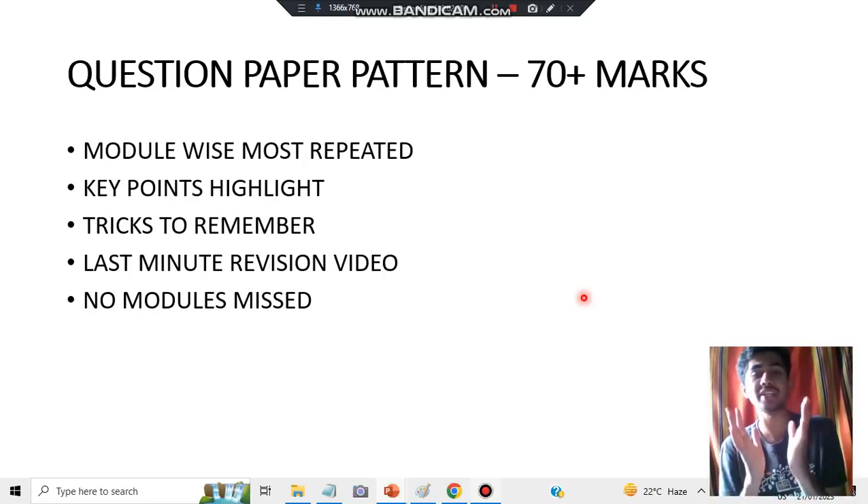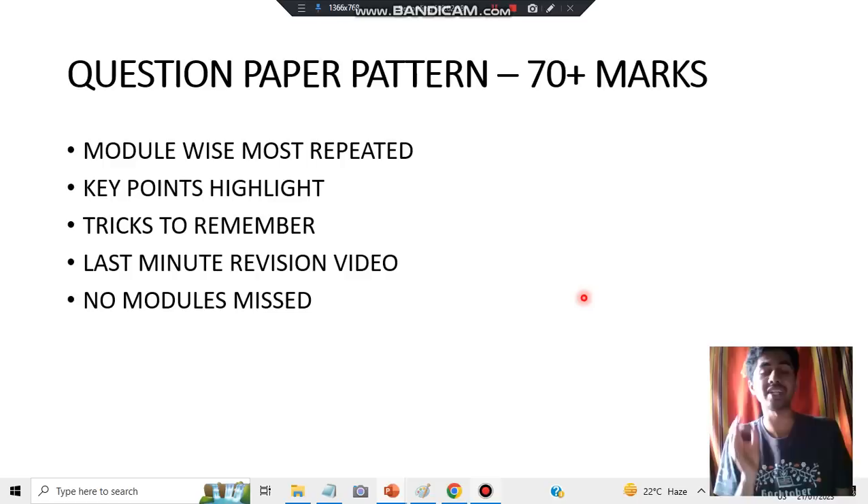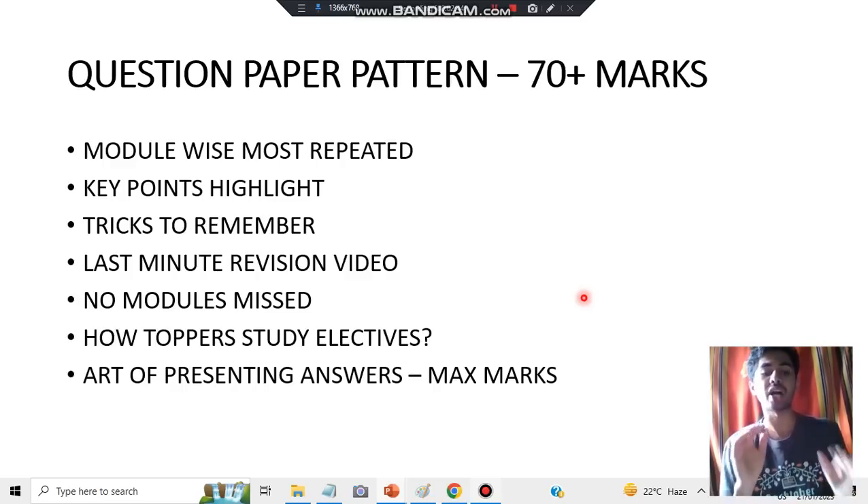There is a different pattern in electives. Electives is not like other subjects — you have a different kind of question paper scheme, and you have to present answers in a different scheme as well. Electives is not about gathering as much knowledge as you can; it's about gathering the important concepts and studying those. That's how toppers study, and I'll be telling you how to study electives in that manner to complete them in two days. Finally, we have the art of presenting answers to get maximum marks in the exam.